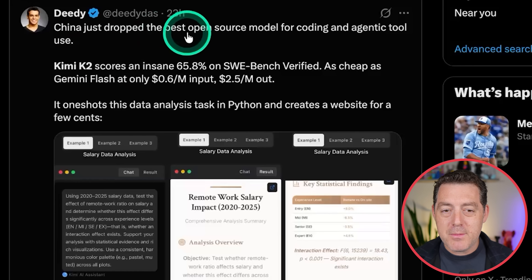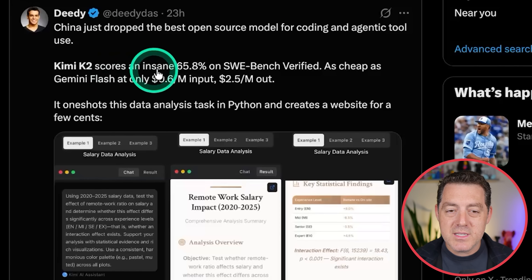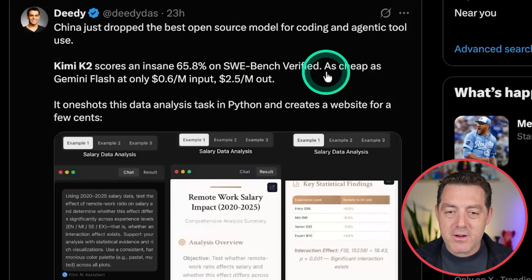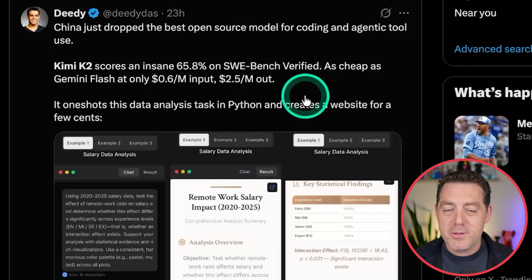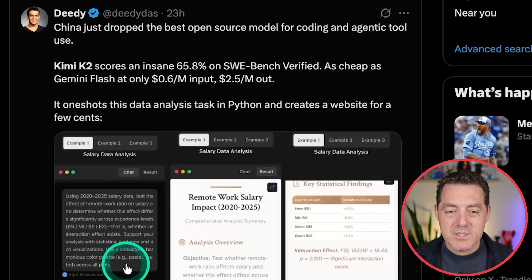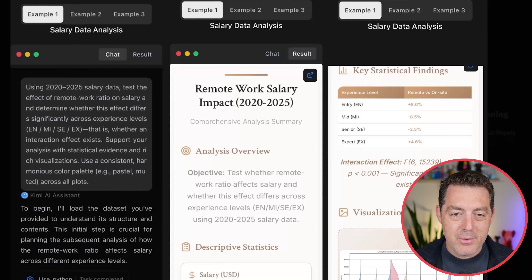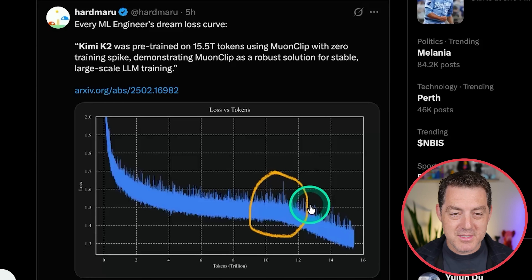Didi says China just dropped the best open source model for coding and agentic tool use. Kimi K2 scores an insane 65.8 on SWE-bench Verified. It is as cheap as Gemini Flash at 60 cents per million input and $2.50 per million output. Hardmaru calls it every ML engineer's dream loss curve — it just goes down, no spikes, no interruptions.